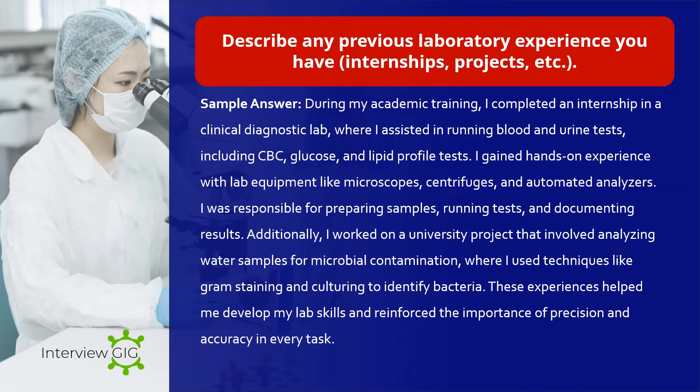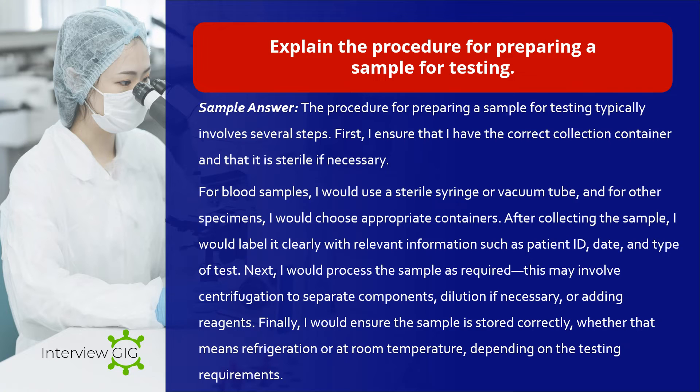Describe any previous laboratory experience you have — internships, projects, etc. Sample answer: During my academic training, I completed an internship in a clinical diagnostic lab where I assisted in running blood and urine tests including CBC, glucose, and lipid profile tests. I gained hands-on experience with lab equipment like microscopes, centrifuges, and automated analyzers. I was responsible for preparing samples, running tests, and documenting results. Additionally, I worked on a university project analyzing water samples for microbial contamination, where I used techniques like gram staining and culturing to identify bacteria. These experiences helped me develop my lab skills and reinforce the importance of precision and accuracy.